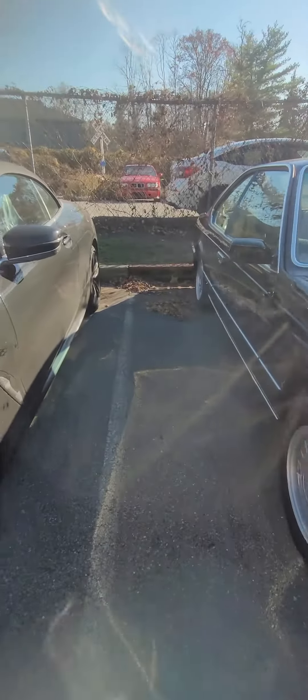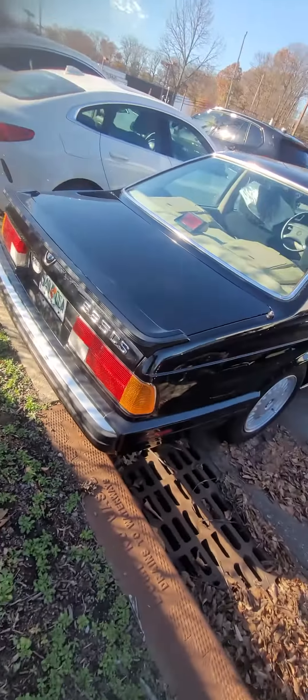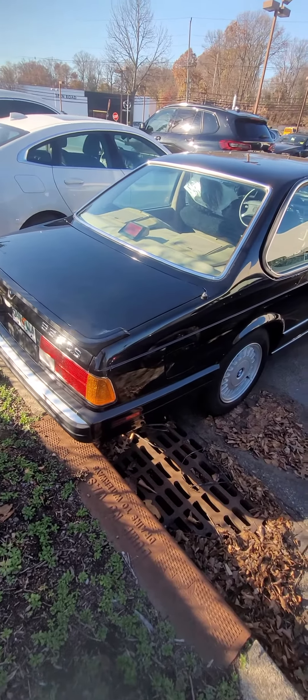Check out this original 6. It looks in phenomenal shape. Oh shit, it's a stick too. This is a 635 CSi.